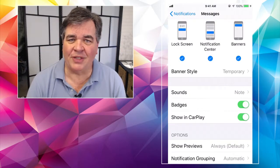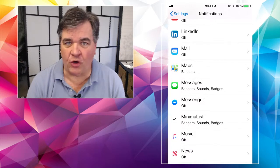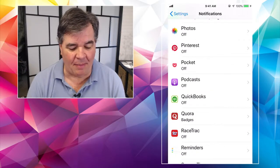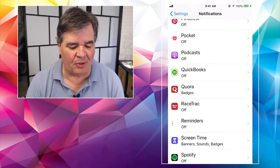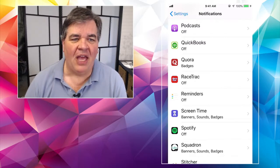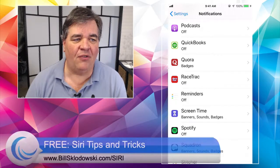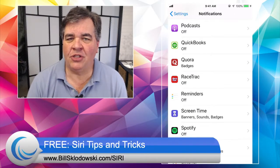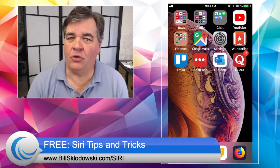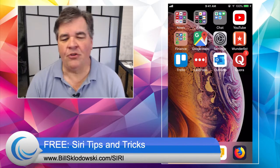There's more detail about this and we'll dig into it in future videos, but I just wanted to bring you up to speed, especially on the whole idea of being able to turn off notifications completely. If there's an app that's bugging you all the time and you don't even use it — you don't care if you missed a notification about a podcast or from Quora or something like that — you can turn them off anytime you want. If you'd like more information about how to use your phone, let me invite you over to the blog for our free downloadable cheat sheet of Siri tips and tricks. The address is BillSklodowski.com/Siri, and you can get yours for free.